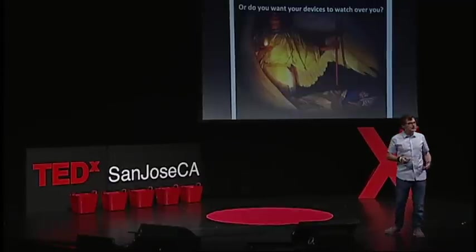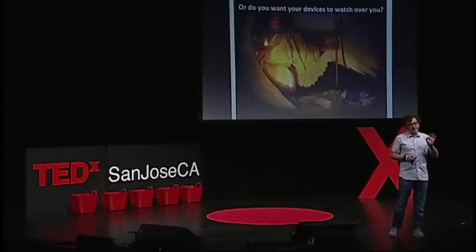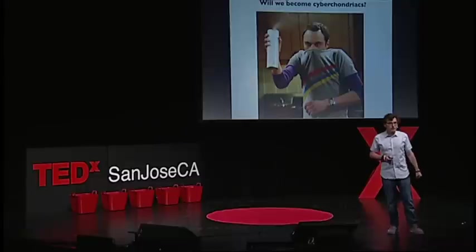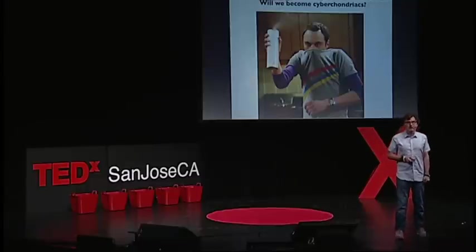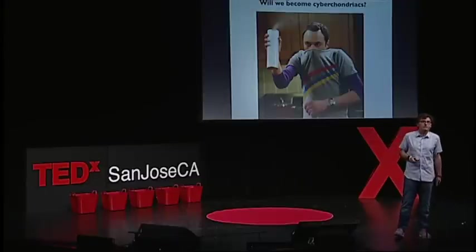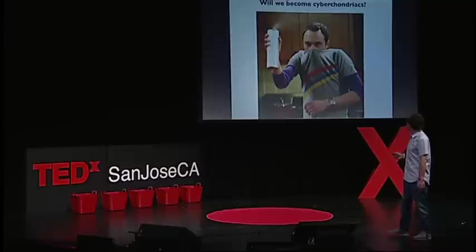People want their devices to watch them. These new sensor chips can be built into anything — also your TVs. Will we become cyberchondriacs? Yes. But I think it's a good thing — we're already hypochondriacs; we're just going to be more efficient hypochondriacs.